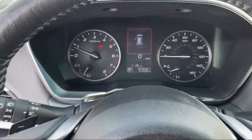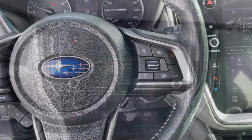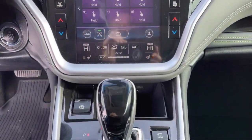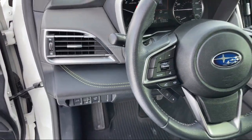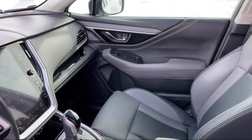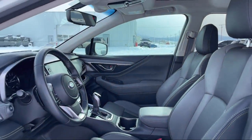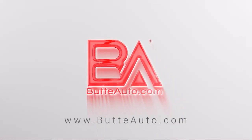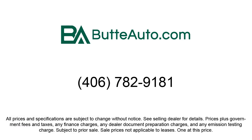Give us a call or stop by today and find your next ride at ButteAuto.com. Thank you, and don't forget to subscribe to our channel.